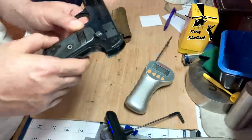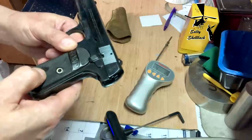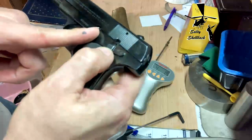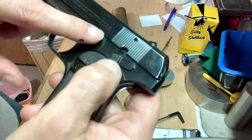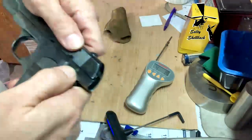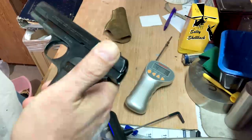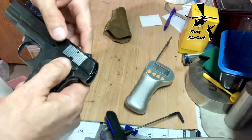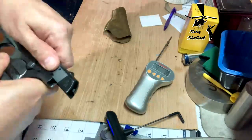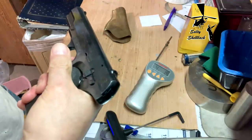A couple other things that detract from the value of this gun: that little holdback groove there is damaged from something, so it won't hold back anymore. And there's also — I guess that's the safety.